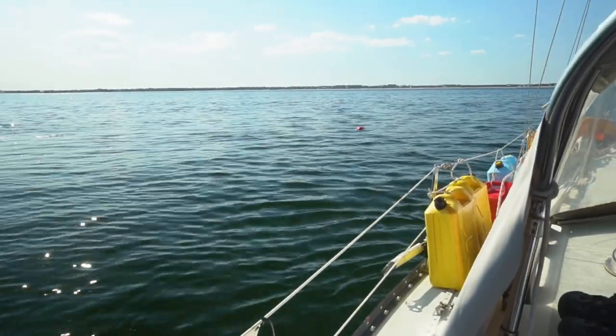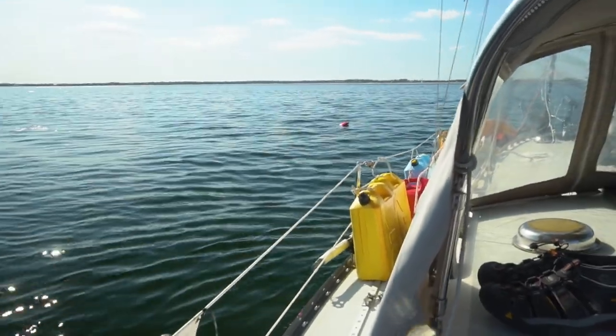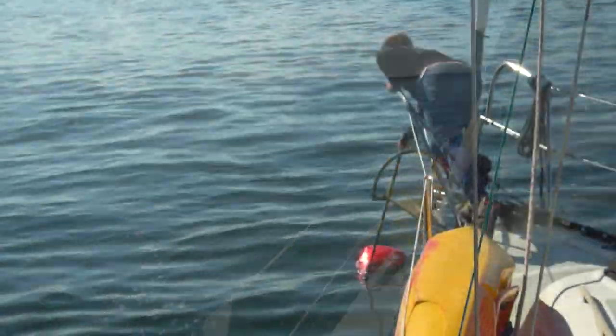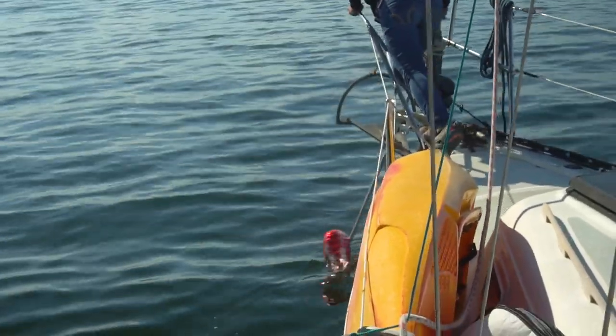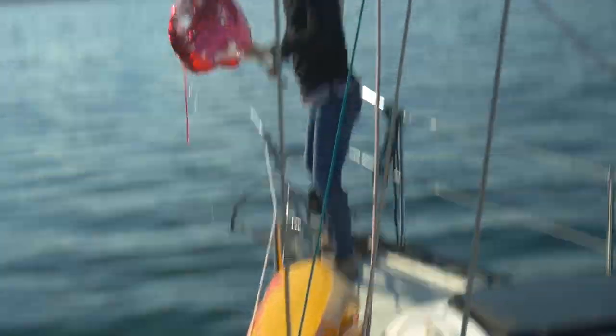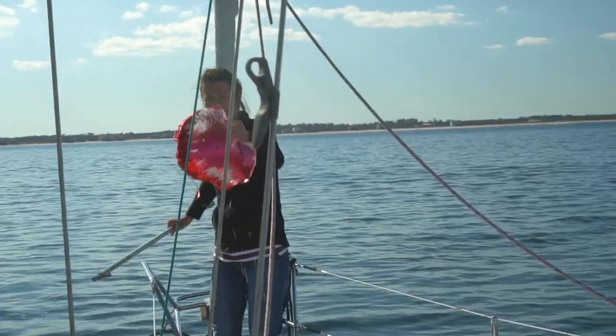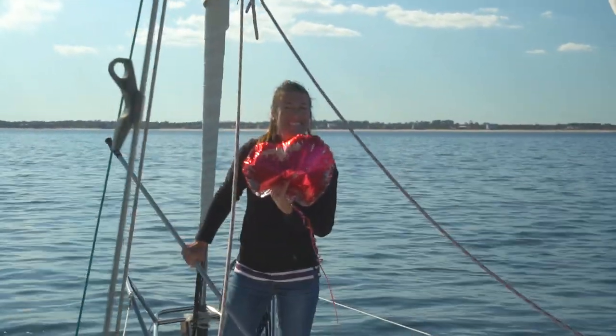We're doing a bit of a man-overboard drill. We got a heart balloon from Valentine's Day floating in the water. Nobody wants to see plastic in the ocean, so we're going to try to pick it up. There you go — nicely done.